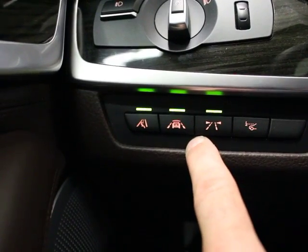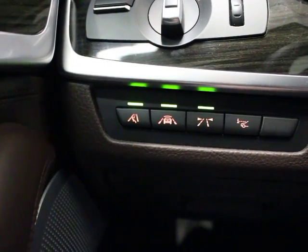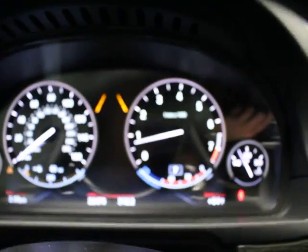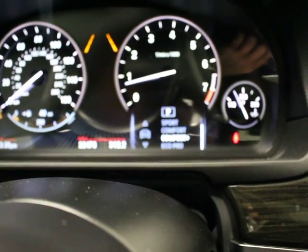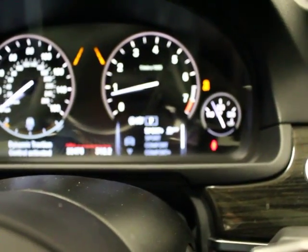You have lane change assist, pedestrian warning, and active cruise. There may be a fifth option — possibly heads-up display. You've got sport settings, so you can change this from sport to sport plus to comfort to comfort plus. That changes your settings, and there's a significant difference with sport plus — that turns your traction control off.